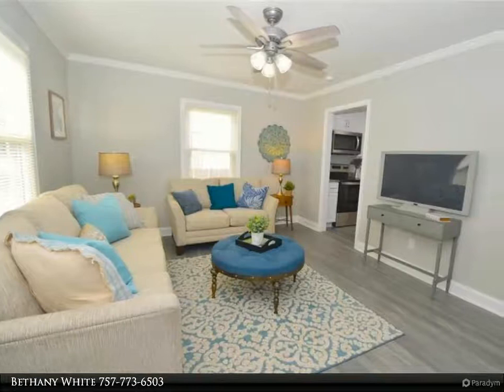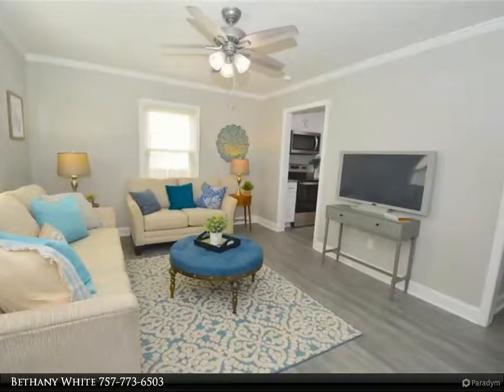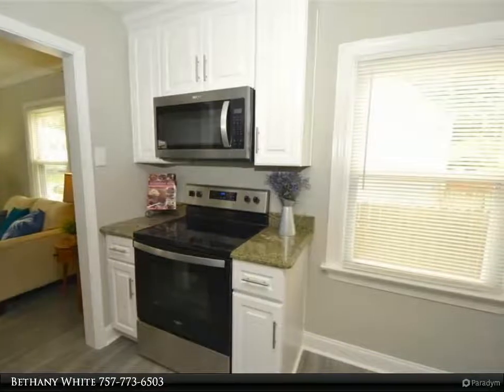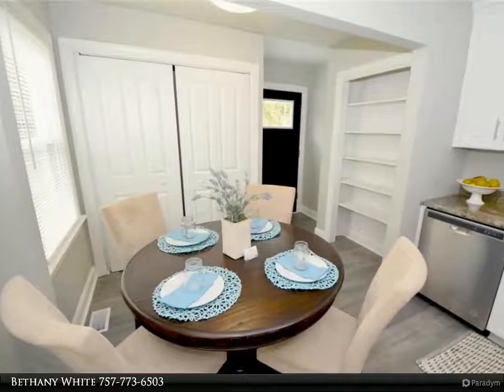This Berkshire Hathaway Home Services Towne Realty property video is presented by Bethany White. This stunning renovated home is ready to be called yours. Come check out the kitchen with gorgeous cabinets, granite countertops, stainless steel appliances — wonderful for entertaining family and friends.